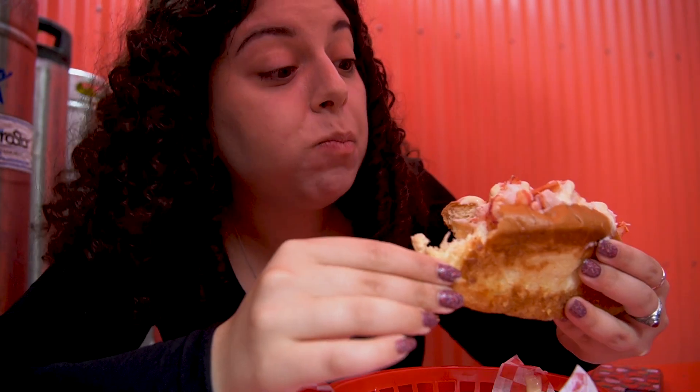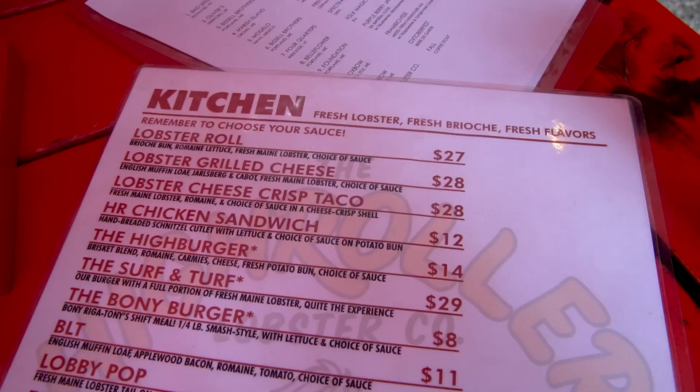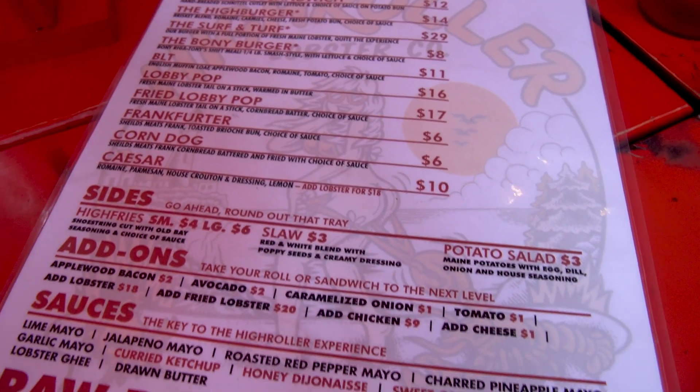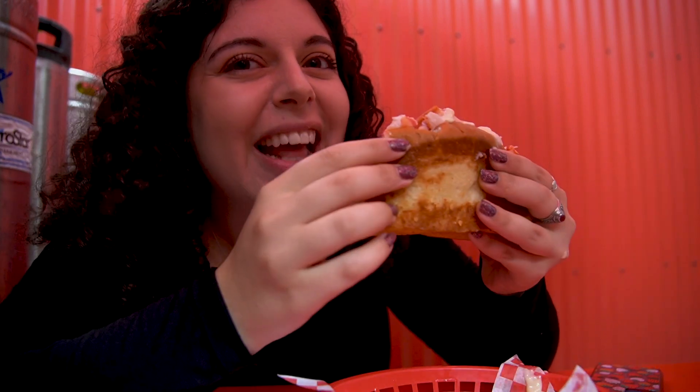They also had some other fun stuff on the menu, kind of like a lobster corndog almost. The garlic mayo is really good — it's not overpowering. There's a bunch of different sauces like curry and ketchup and all these different things. So if you're looking for something outside of a normal lobster roll, I would definitely recommend the High Roller. You can also just get mayo, so if you want to come for some good lobster, this is a good spot.